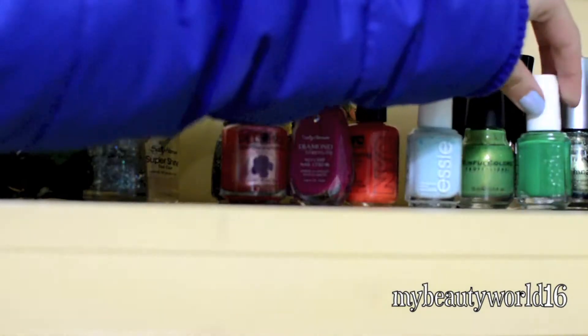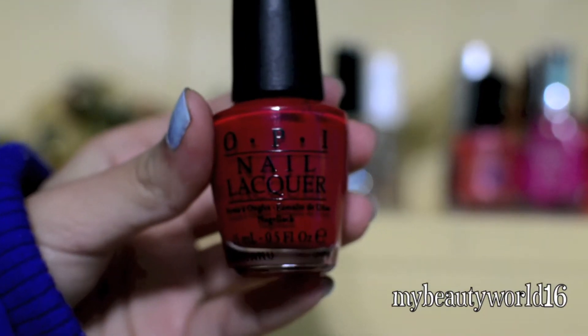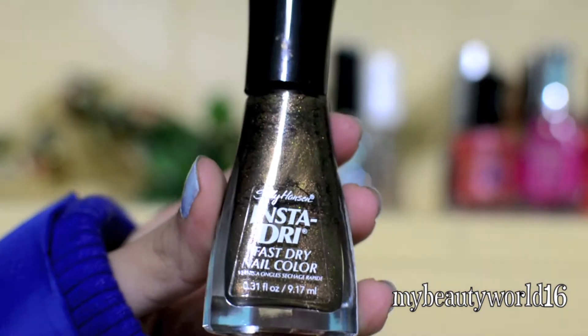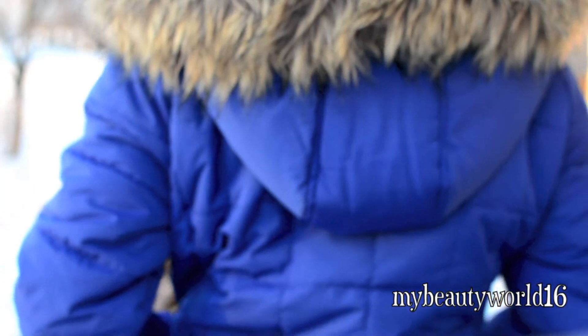For my nail polish colors, of course I'm choosing holiday themed colors. My favorites are OPI Red, Essie Shake Your Money Maker, Insta Dry in Bronze Blaze, and China Glaze in Unpredictable.